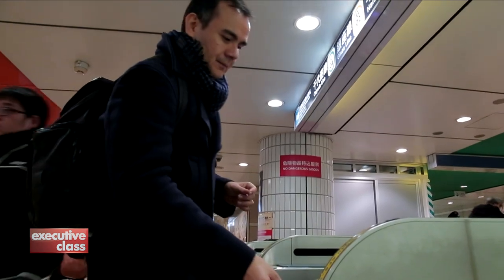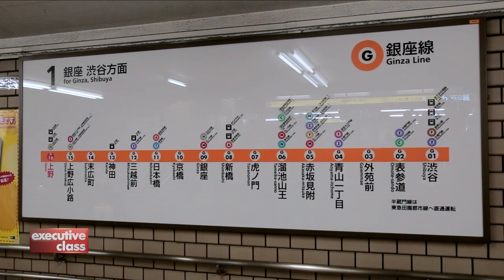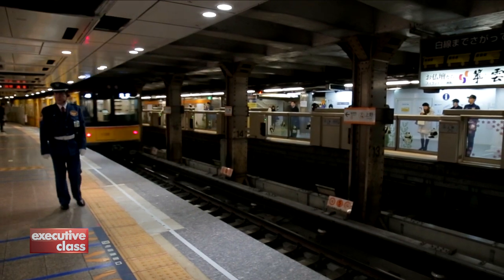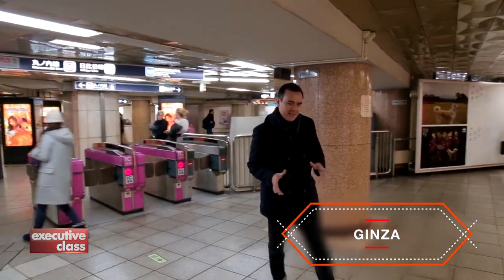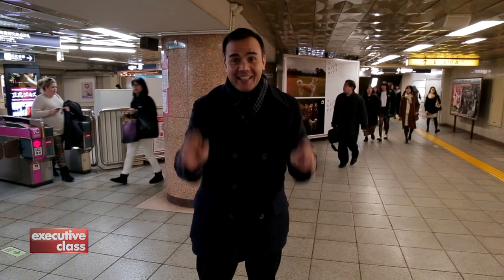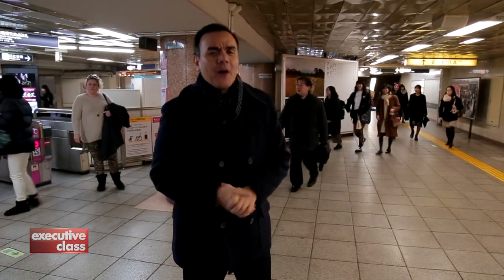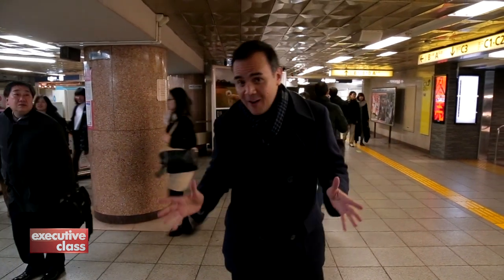We're on our way to Ginza. With color-coded symbols and signs in English all over, it's easy to find your platform and train. Here we are at the Ginza station, which is just about 13 minutes from Omotesando Station — double that if you were to take a taxi. And let's not even talk about the cost of taking a taxi in Tokyo. What I really love about the Ginza station is that it connects to all the big department stores in the area.